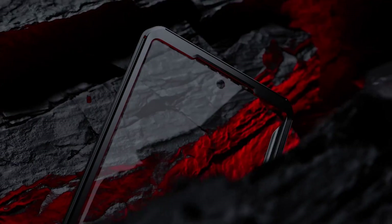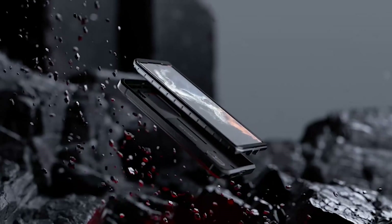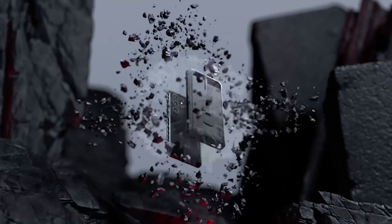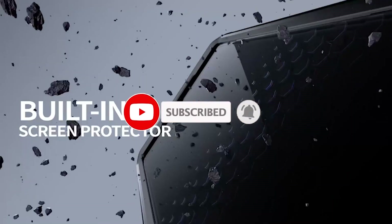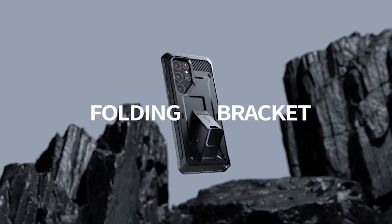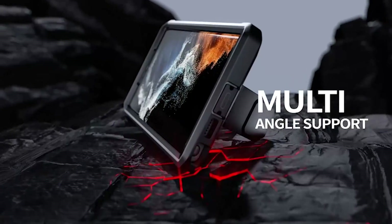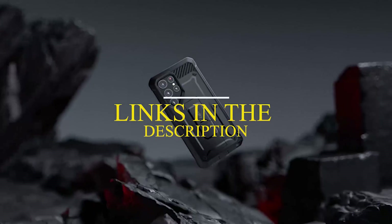Hi, welcome to the All Cases channel. In this video we are going to talk about the top best Samsung S23 Ultra Heavy Duty Cases 2023 you can buy on Amazon. Please subscribe to our channel and press the bell icon for more videos. If you want more information and updated pricing on the products mentioned, be sure to check the links in the description below.